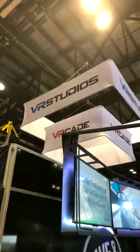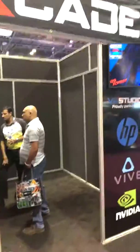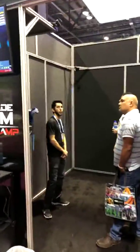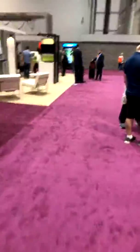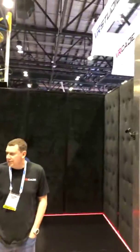I'm at VR Studios, who makes the VRcade system, and I just did two experiences. I'll start with what I did last — their Atom unit, which is essentially an exit reality cube. These guys are using the Intel wireless system from VIVE to do two-player games in a ten-foot space. I didn't get to do the two-player one; I played their zombie game.